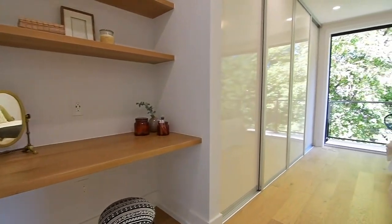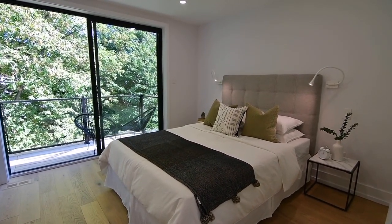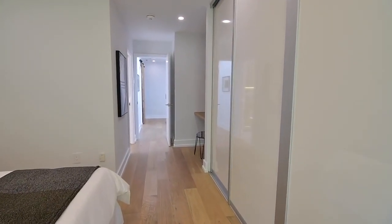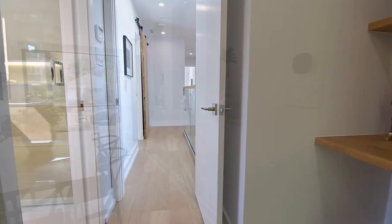An oversized glass door walkout and a wood balcony with glass railing provide the master bedroom with unobstructed backyard views. This beautiful personal retreat is complete with a wall to wall closet with custom organizers, as well as a built-in makeup vanity across from the washroom with solid wood shelves and counter.